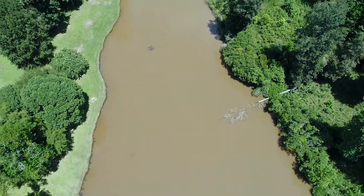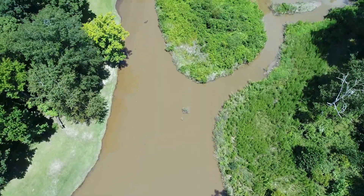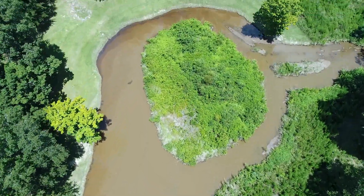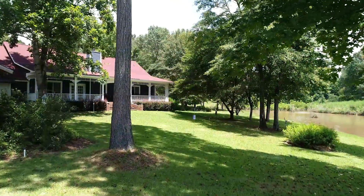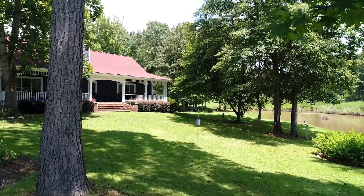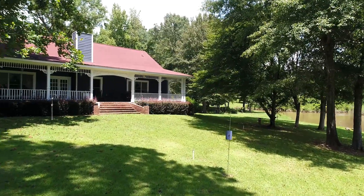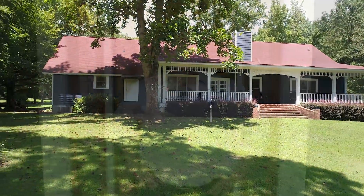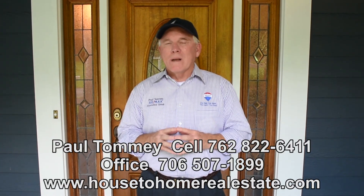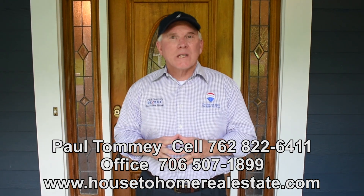I'll be really excited about showing you this property. You can live out your days in peace and quiet in this beautiful 20-acre plus property. If you would like to see this property, have your agent make an appointment and call my office at 706-507-1899 or call me directly on my cell at 762-822-6411.